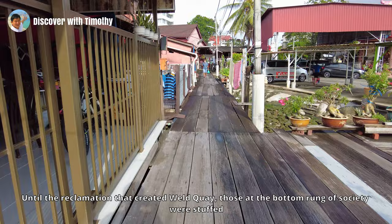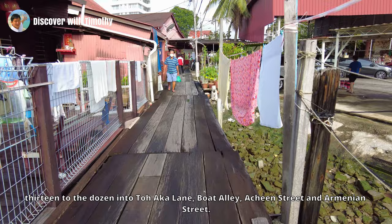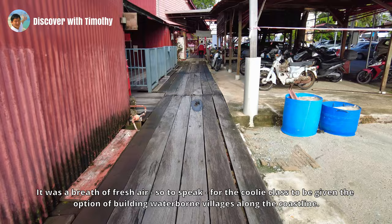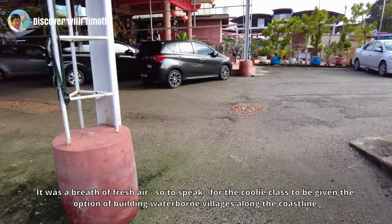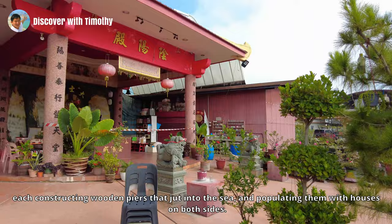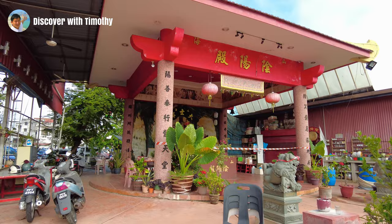Until the reclamation that created Weld Quay, those at the bottom rung of society were crammed into Toa Kha Lane, Boat Alley, Achin Strait and Armenian Strait. So it was a breath of fresh air, so to speak, for the coolie class to be given the option of building waterborne villages along the coastline. The various clans laid claim to different sections of Weld Quay, each constructing wooden piers that jutted into the sea and populating them with houses on both sides.